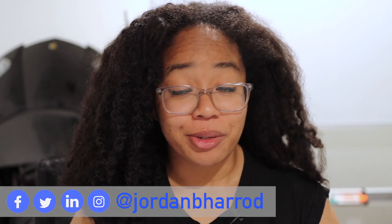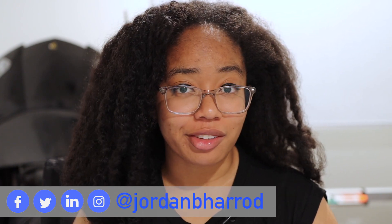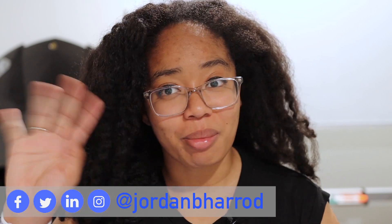If you liked this video, let me know by smashing the like button and subscribing. You can also check out my videos on Neuralink if you want to learn more about brain-computer interfaces. Follow my PhD life on Twitter and Instagram, and I'll see y'all next week. Bye.